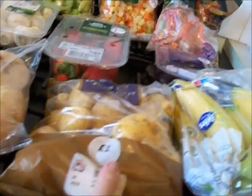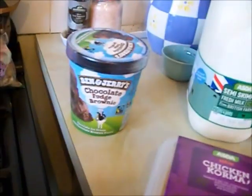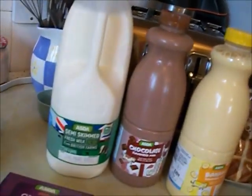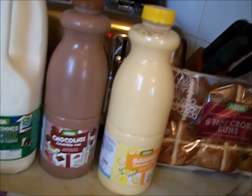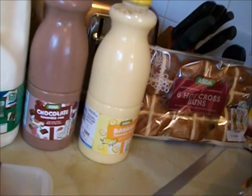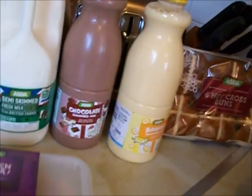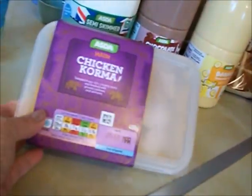Five bananas. Chocolate fudge brownie — say no more! Four pints of semi-skimmed milk, chocolate milk and banana milk. I've just really been enjoying milk lately — I'm not a big milk fan but I've been really enjoying these two these last few weeks. Got a chicken korma — I'm going to freeze this for nights when you just can't be bothered to cook.